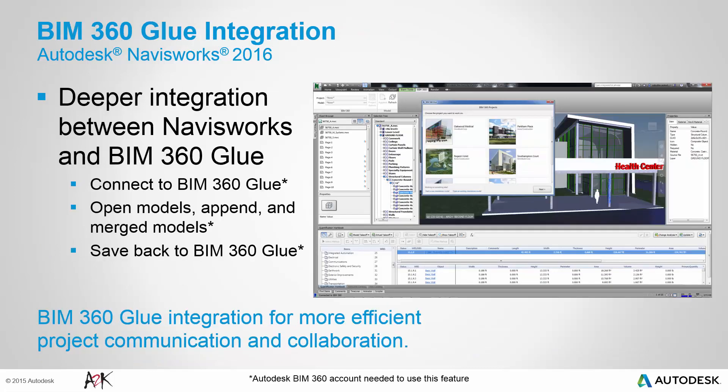The deeper integration between Navisworks and BIM 360 Glue brings greater collaboration tools and a more connected experience to Navisworks users. Navisworks 2016 provides built-in capabilities, making Navisworks a true client of BIM 360 Glue. Navisworks connects to BIM 360 Glue projects to open and merge models. You can append and align models from BIM 360 Glue to Navisworks, and then save them back to BIM 360 Glue as a new merged model. The Navisworks data can be saved in BIM 360 Glue and be immediately accessible by other connected Navisworks users.